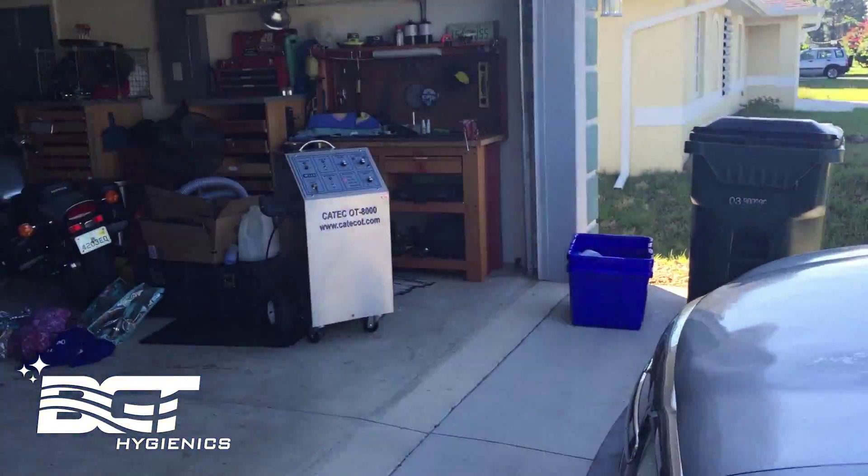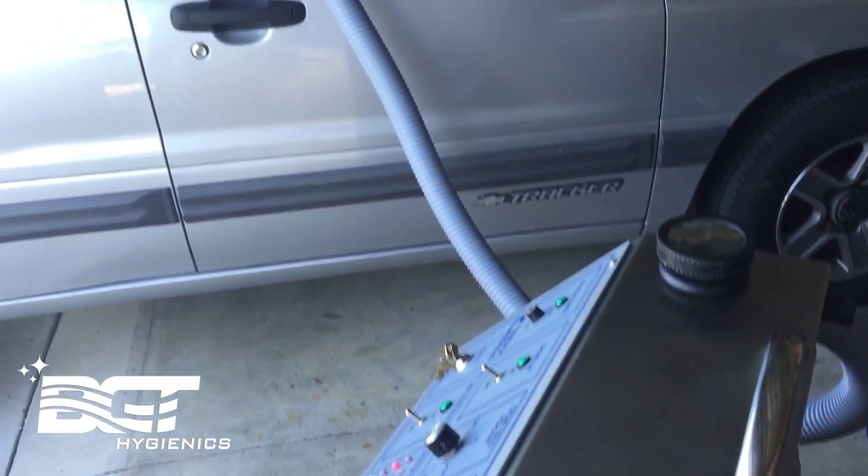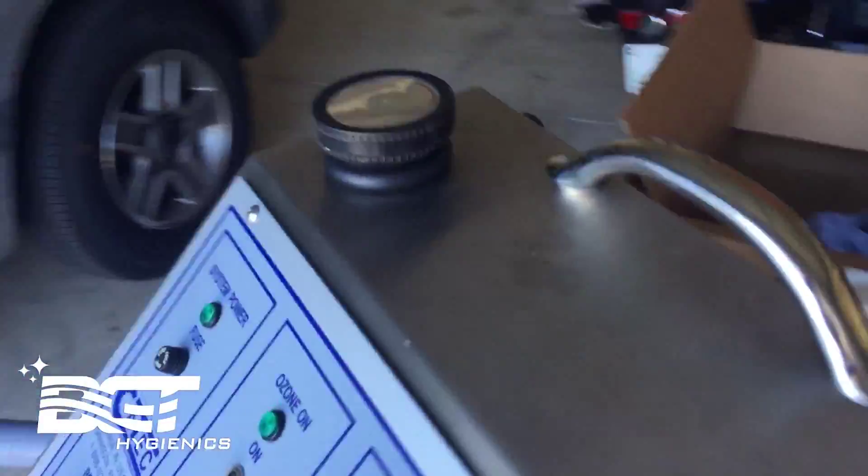We've got it pulled up and we're gonna put our odor terminator to work here. In about 10 minutes those odors are gonna all be gone. We've got Ashley's car hooked up, we're gonna turn on the fog here with a couple switches. Let the games begin.